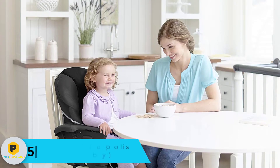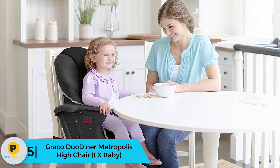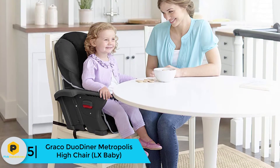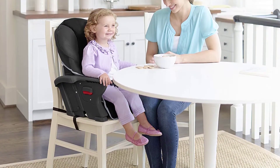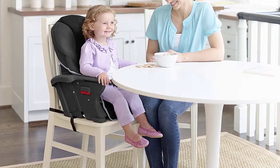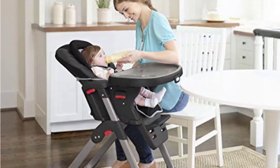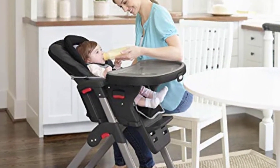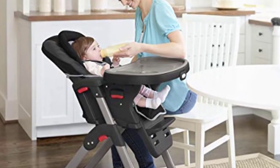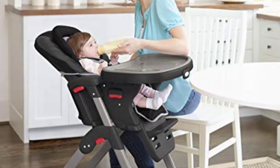Starting at number 5, we have the Graco DuoDiner Metropolis High Chair LX Baby. Graco DuoDiner is one of the most popular high chair models from Graco. It comes with a 3-in-1 feature, meaning you will buy a single product and enjoy lots of features. This is a convertible high chair that allows parents to control everything without any trouble. If you want to ensure both comfort and safety for your kid when feeding, this item from Graco is highly recommended.